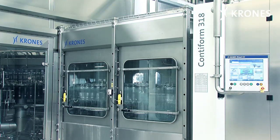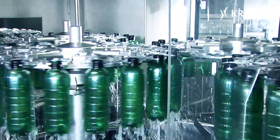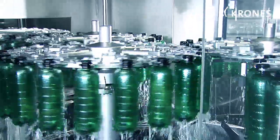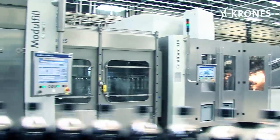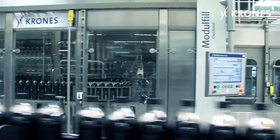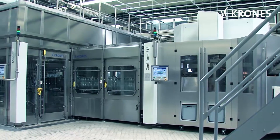In the Contiform block, the stretch blow molding machine is linked to the filler and capper directly using transfer star wheels, which means an air conveyor is no longer needed. This creates a closed system, and the entire process — from producing the bottles out of the preforms, then the filling operation, and the subsequent capping — is grouped together on a conveniently compact footprint.